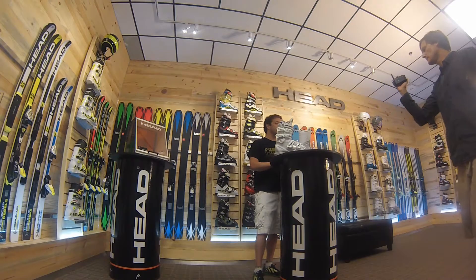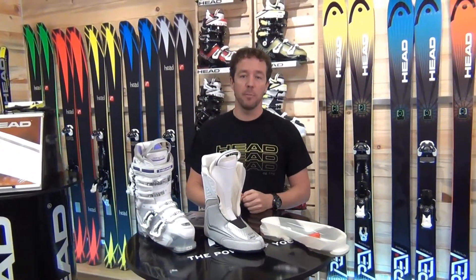Hi, I'm Andrew Cooperthwaite, Alpine Product Manager with Head Tyrolia. We're here in our Boulder showroom today talking about our customization process within our boots.